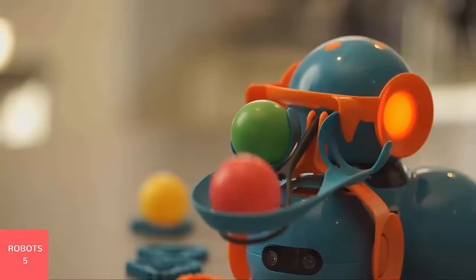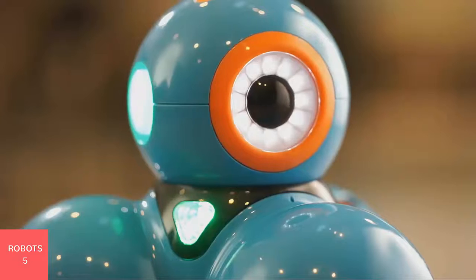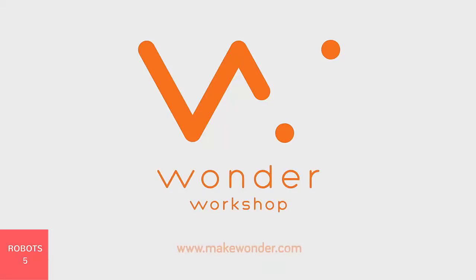Let your kids unleash their creativity, then reload for more. The Launcher is sold separately and works with Wonder, Blockly, or Go apps. For challenge ideas, go to MakeWonder.com.